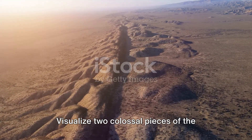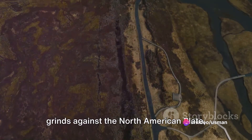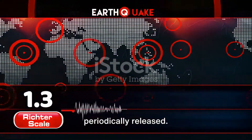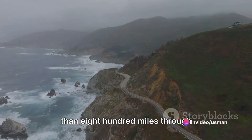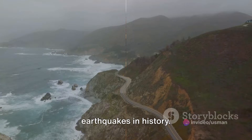Visualize two colossal pieces of the Earth's crust locked in an eternal struggle. The Pacific Plate, moving northwest, grinds against the North American Plate, moving southeast. This constant friction often results in earthquakes as the stress accumulated is periodically released. The San Andreas Fault, stretching more than 800 miles through California, is infamous for producing some of the most powerful and destructive earthquakes in history.